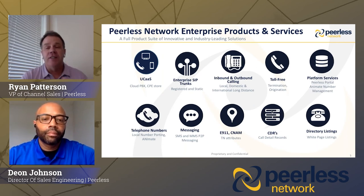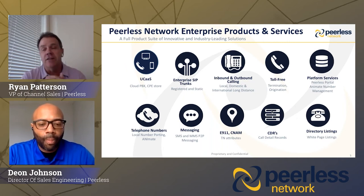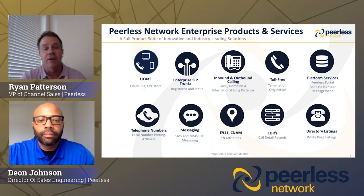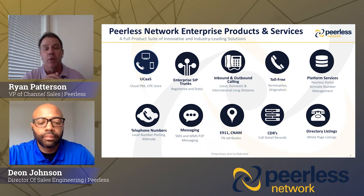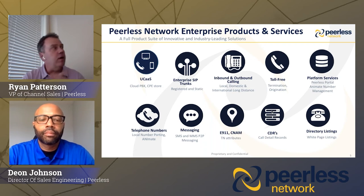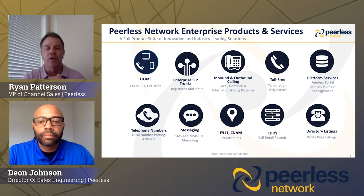I'm going to be throwing a lot of information at you today. We'll have time for Q&A, and your channel managers and directors will be here to help follow up after this. As far as our products and services, we're very voice focused — we're not trying to be everything to everyone. We're focused on being the number one voice provider in the industry: UCaaS services, SIP trunking services, inbound and outbound, toll-free services. Everything is over the Peerless portal, and today we're going to focus on our SIP trunking offering.